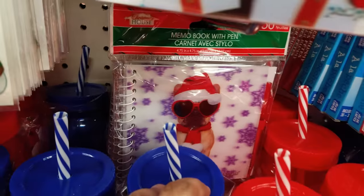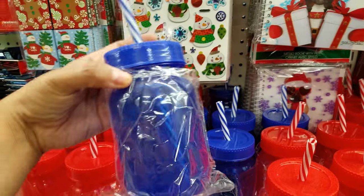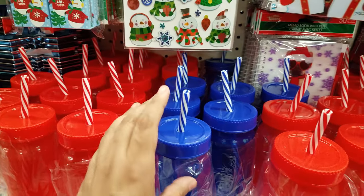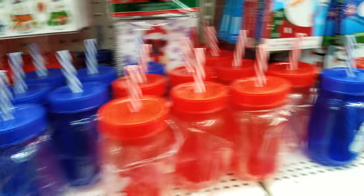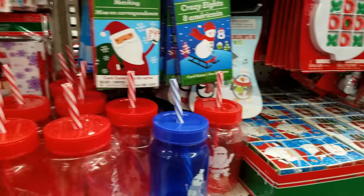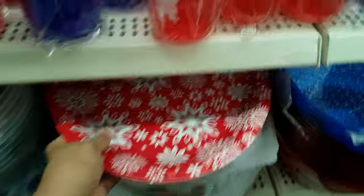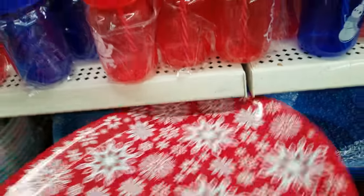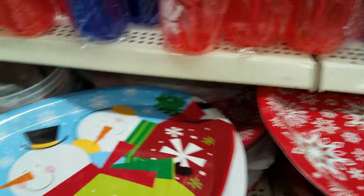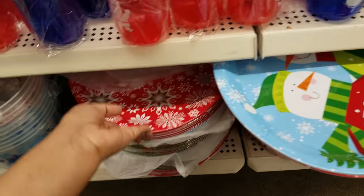They have this version and a version where he has glasses on. Then they have these cute plastic tumblers — they've got red and blue with a picture on them. Here's a snowman and then there's a Santa Claus one. Here are some more plates down here, kind of a snowflake design. And this one says 'I Love Santa' — oh that one's really cute!